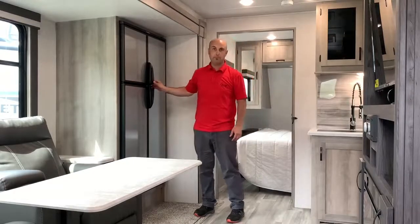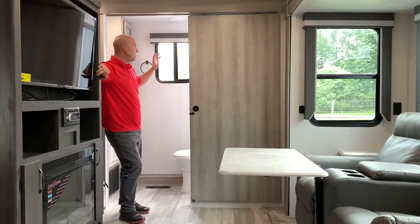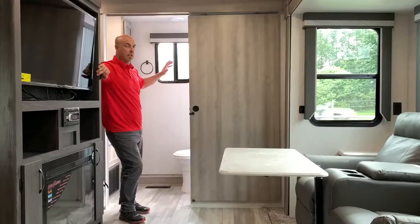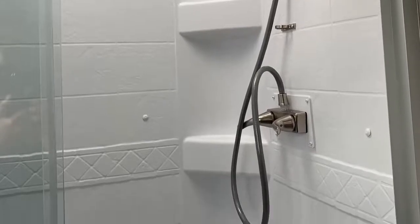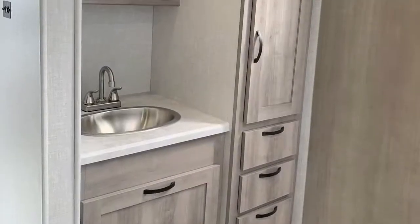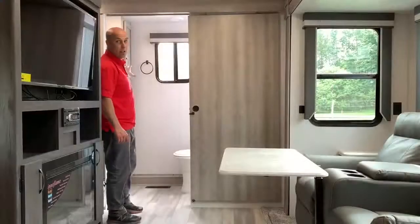Great unit from Winnebago. At the back of the 2427 Voyage, I want to showcase the rectangular-shaped shower — we've moved away from the half-rounds, which gives you a bit more turning radius. This one also has a good amount of storage on the right-hand side: drawers, linen storage, and closet space.